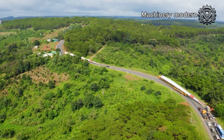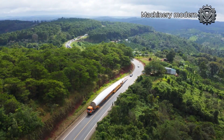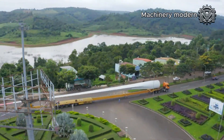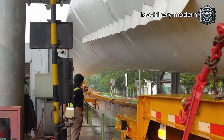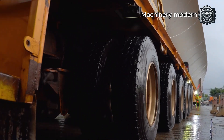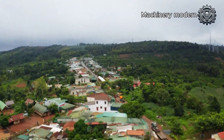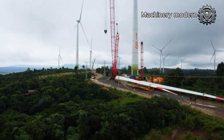Steep slopes with extreme inclines, old bridges with weight restrictions, and tight hairpin turns will push the team's skills to the limit. The drivers must execute every steering maneuver with pinpoint accuracy, using hydraulic modular trailers to adjust the blade's tilt, ensuring it does not collide with cliffs or veer off the edge. Supervisors continuously measure clearances, calculate adjustments, and make split-second decisions. The team is determined to deliver the turbine blade safely to its destination.